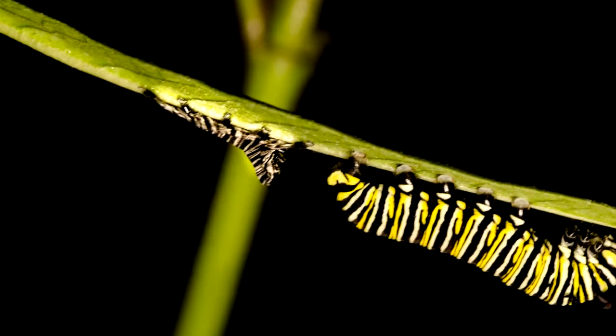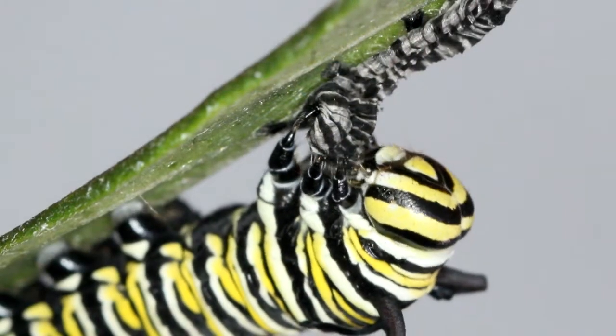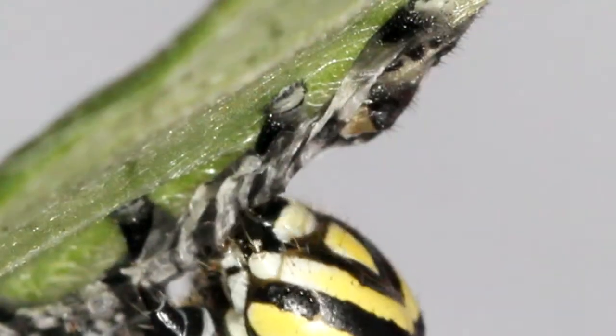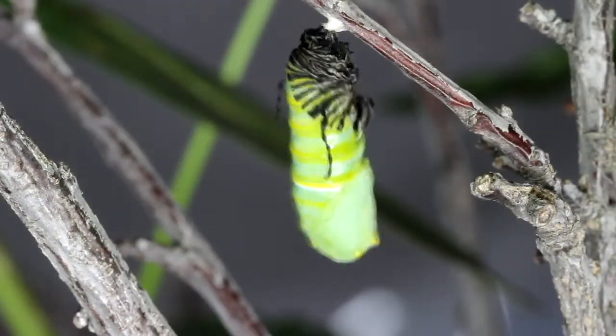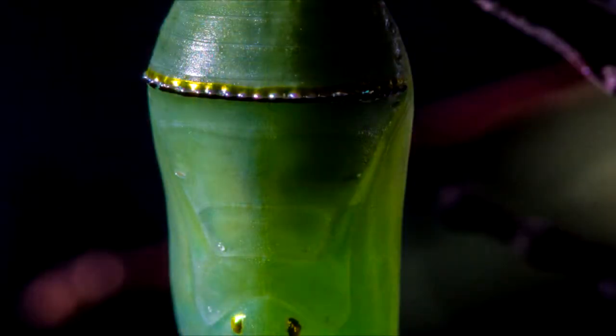As they get bigger they shed their skin, and then they turn around and eat that too. They finally shed their last skin and become a beautiful green chrysalis, complete with sparkly gold trim.